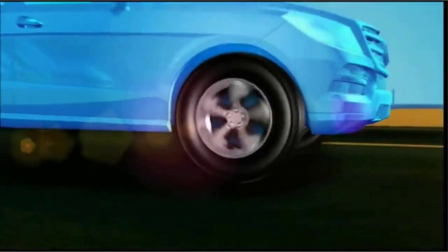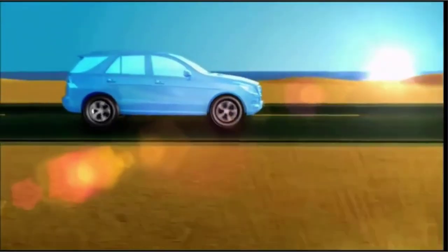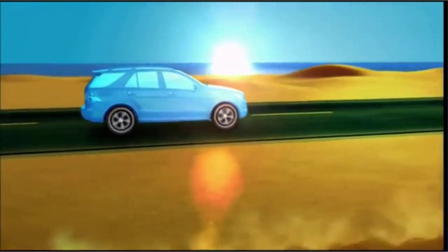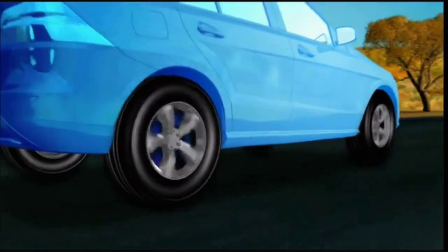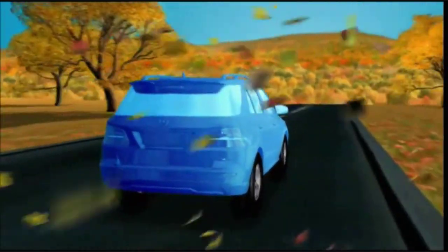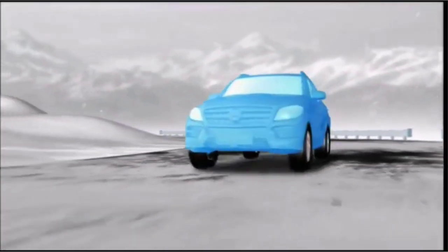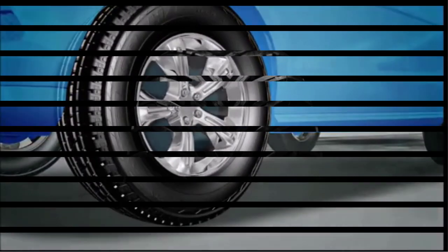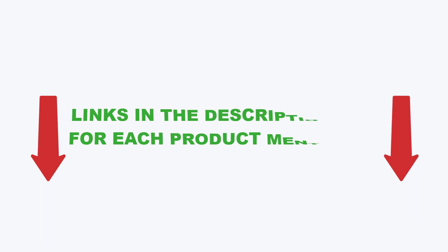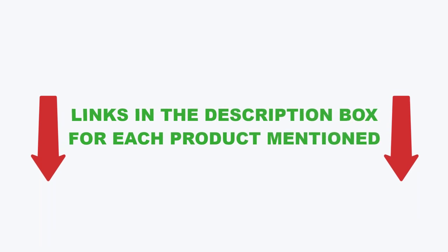There are many different types of tires for Toyota Camry available on the market, each with its own set of benefits and features. In this video, I will be sharing with you my top picks for the best tires for Toyota Camry based on my own extensive research. I will also be providing you with an overview of each product's key features, benefits, and price points. So if you're in the market for a tire for Toyota Camry, be sure to check out this video and the links in the description box before making your final purchase.